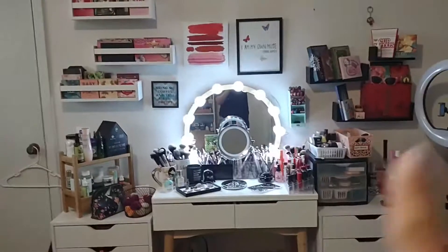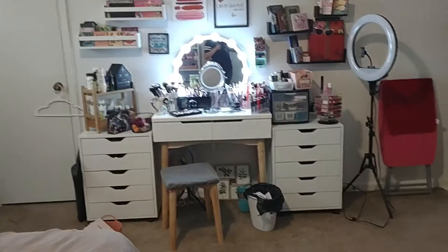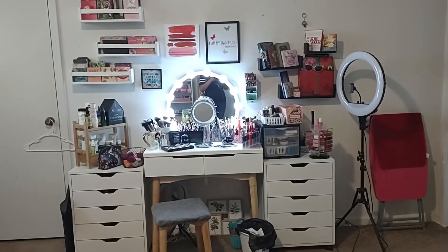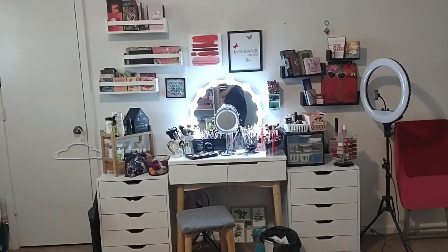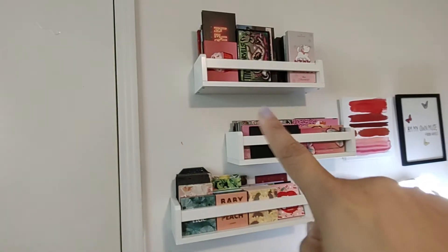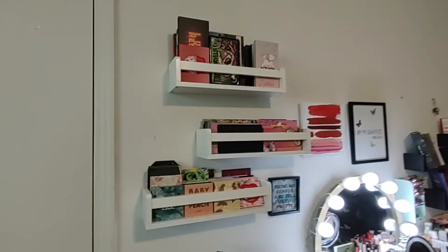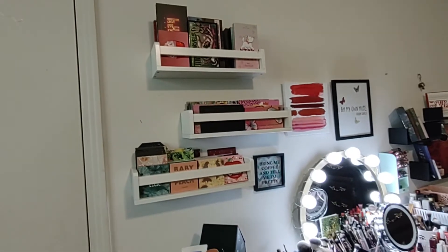So this is my whole vanity area. You can kind of get a full span of what everything looks like. Let's go ahead and just kind of show you each section and what I have stored there. So this is how I store some of my palettes. I got these shelves off of Amazon. I was trying to find a way to get storage out of my drawers so that I can put some more stuff in there.